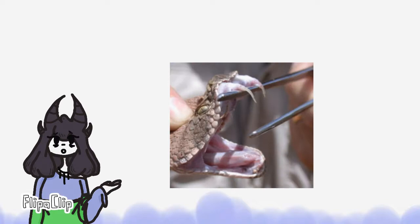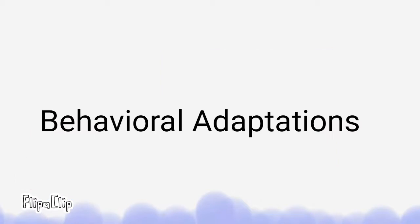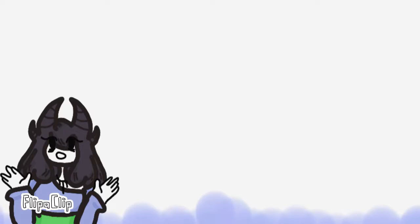The Western Diamondback Rattlesnake has hollow venomous fangs that can tuck into its mouth. They are also reptiles, which makes them cold-blooded. Going back to the rattle on their tail, the Diamondback Rattlesnake only shakes their rattle when they feel threatened, which can be often.